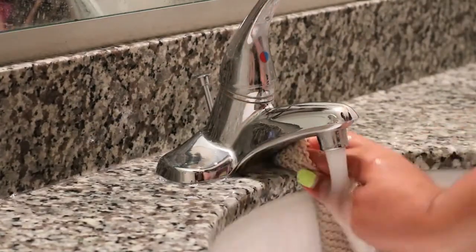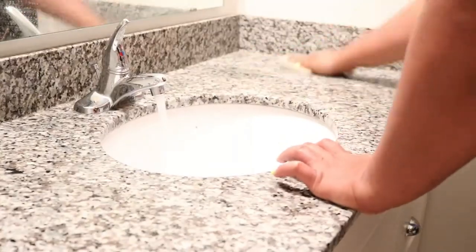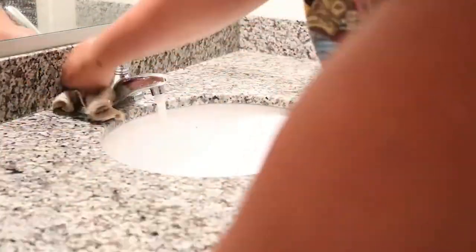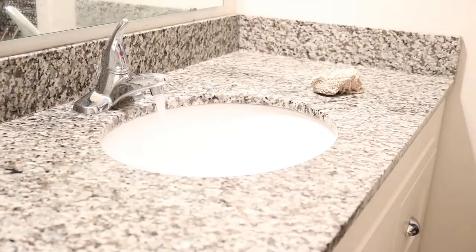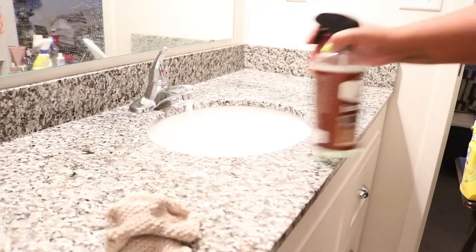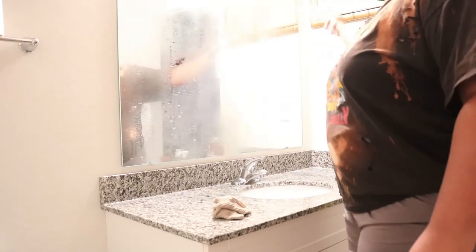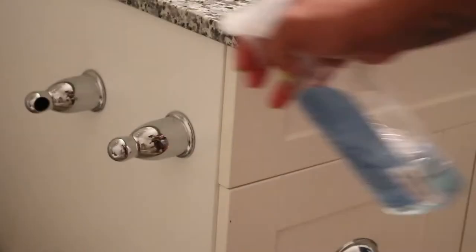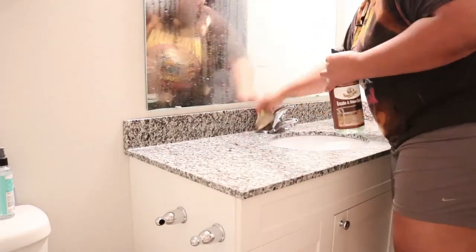There was so much build-up around the actual faucet that I was so surprised, so you'll see me going back and forth under there a couple of times. I'm spraying the mirror with one of my favorite all-purpose cleaners, which I showed in the beginning. With this cleaner it's really good to let it sit, so I let it sit while I tackle other parts of the counter.